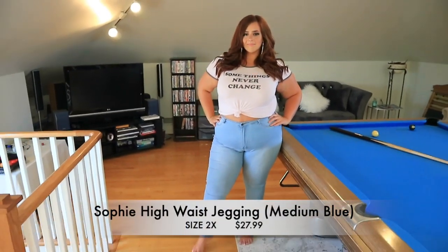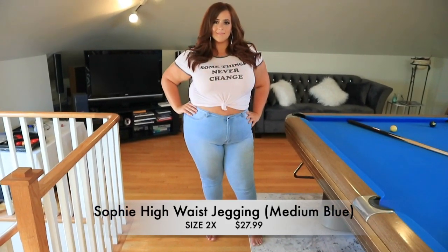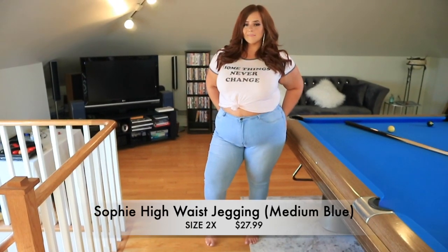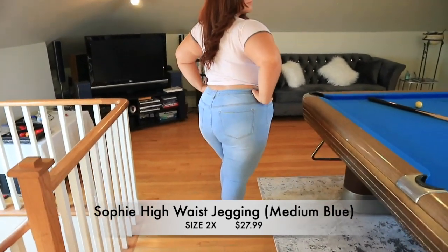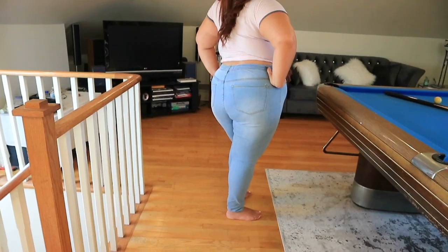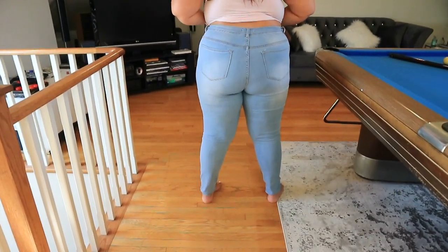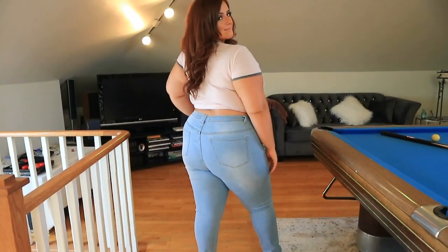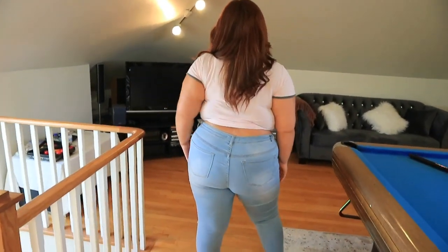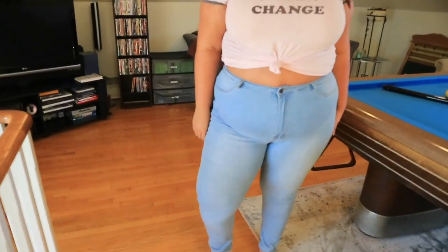These are the Sophie High Waist Jegging in medium blue — size 2x, $27.99. These are the lightest pair in the whole haul. I love this color of denim; it's almost whitish with distressed areas that are white and feathered in. They are super stretchy — it's a jegging — so they're incredibly comfortable. For $27, these are a really good pair of jeggings.